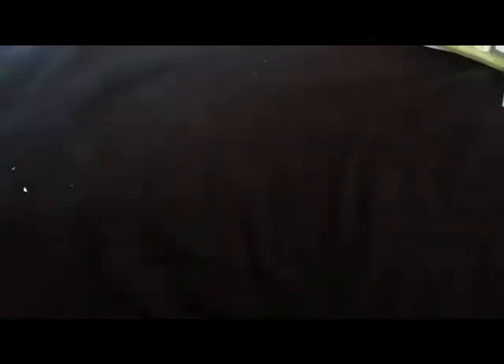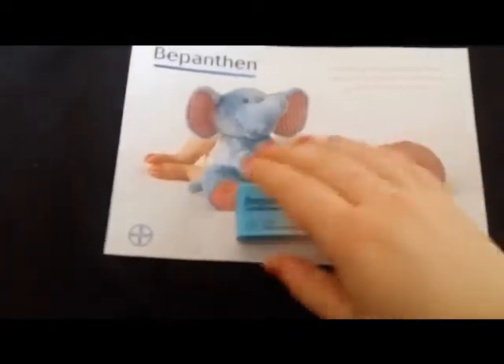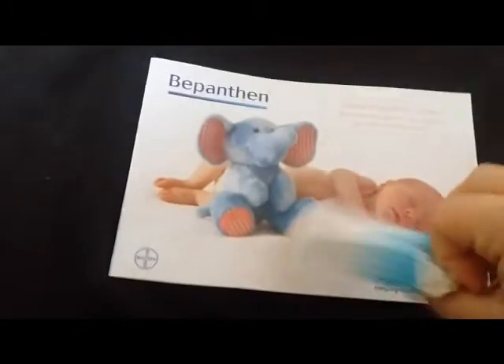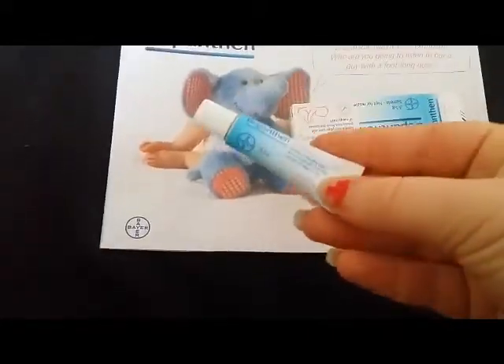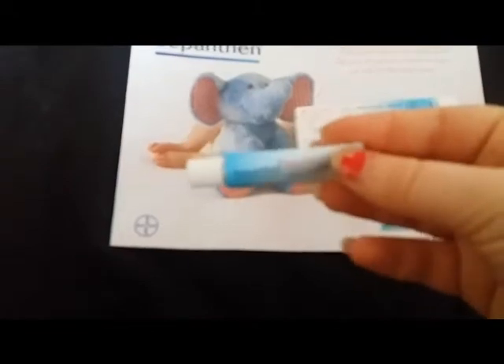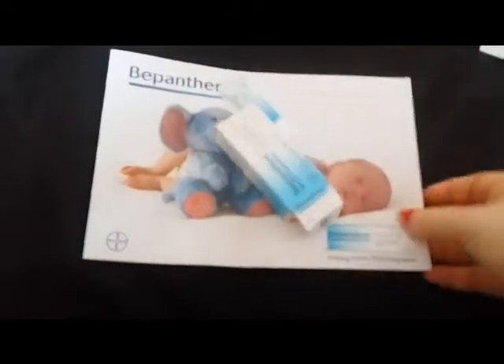Next I received — I think this was off the Facebook page — a small sample of the Panthenol nappy rash cream. I've had this before; it is a very tiny sample but it's good to stick in the changing bag when we're going out.